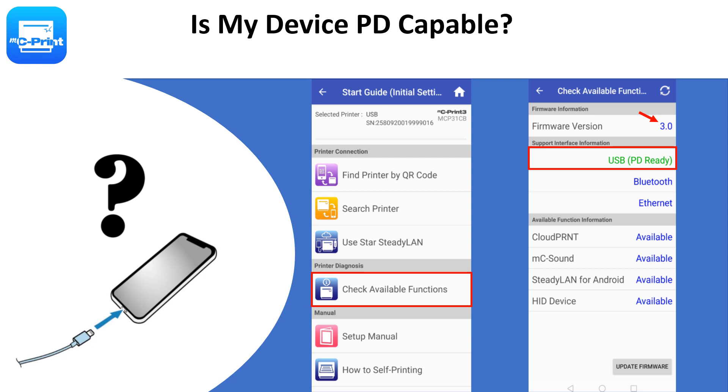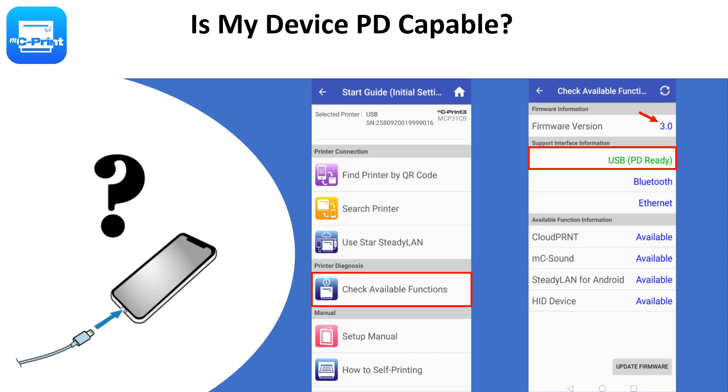The MCPrint configuration utility, already available in the App Stores, can be used to check if a device supports power delivery or not. This utility app can also be used to enable SteadyLAN and select if the MCP31C or MCP31CB will be used with Android or Windows. The only other factor to consider is if this solution requires Bluetooth — if it does, the MCP31CB is the correct choice.